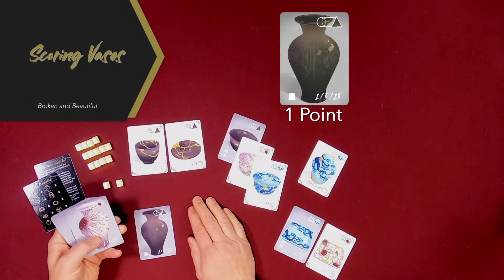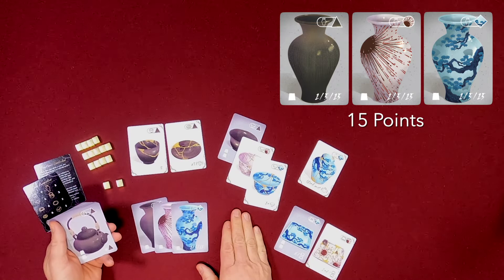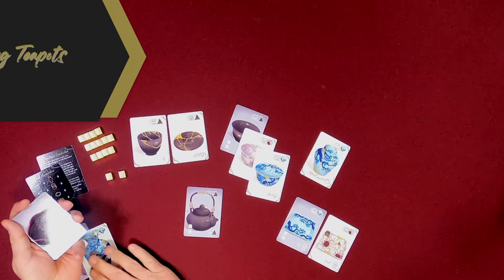Vases — there are only three vases in the deck. A vase is worth one point if you've got one. The set is worth five points if you have both of them, or fifteen points if you have all three. So those increase based on how many you can manage to get — that's a very straightforward competition. One extra point if you manage to repair it.